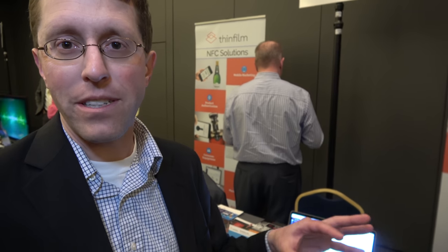We're here with ThinFilm. I'm Matt Bright from ThinFilm, based in San Jose, California. We're a company that's focused on NFC solutions.